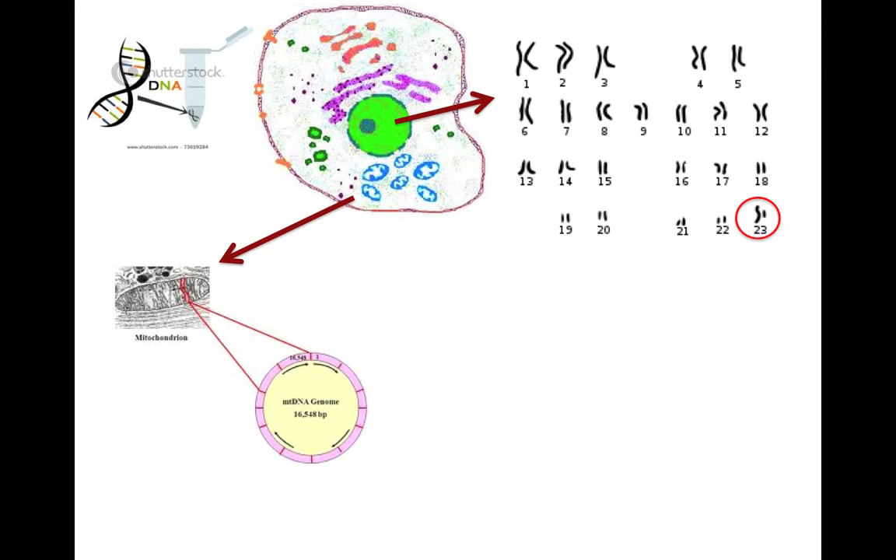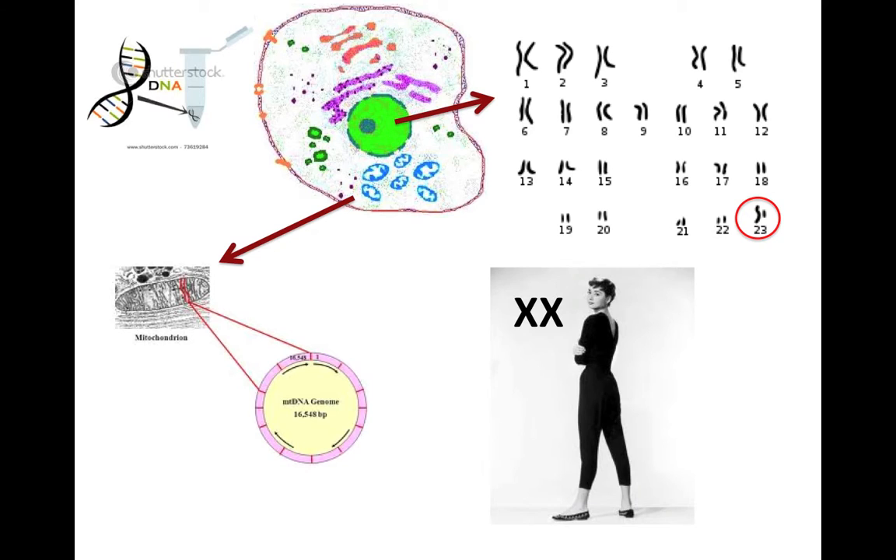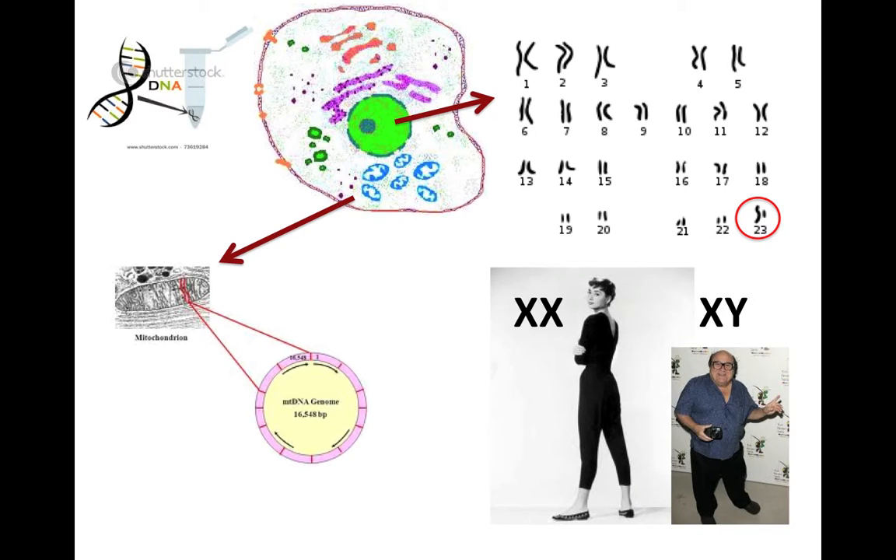The last pair, chromosome pair 23, are also known as the sex chromosomes. A sex chromosome can be either an X or a Y chromosome. If you have two X chromosomes, you're a woman; if you have an X and a Y, you're a man. The Y chromosome is particularly interesting because it is only passed on from father to son, making it a very good way of tracing your father's, father's, father's line all the way back in time.